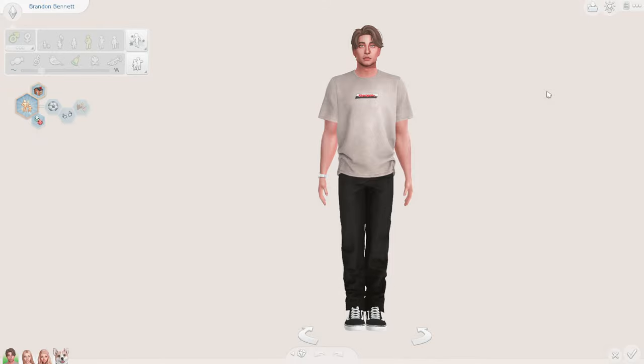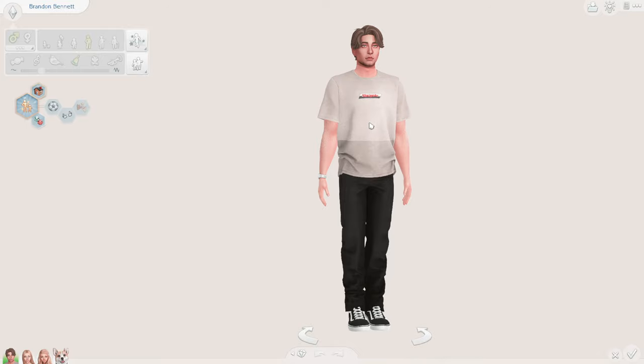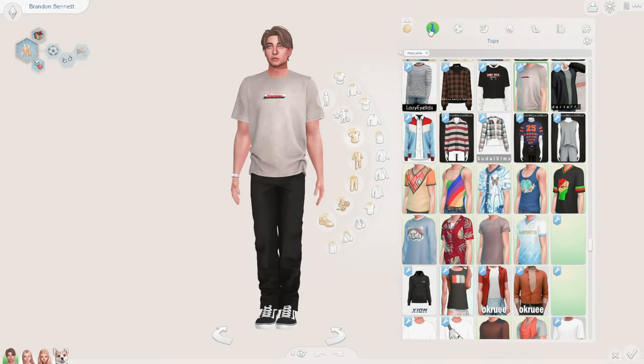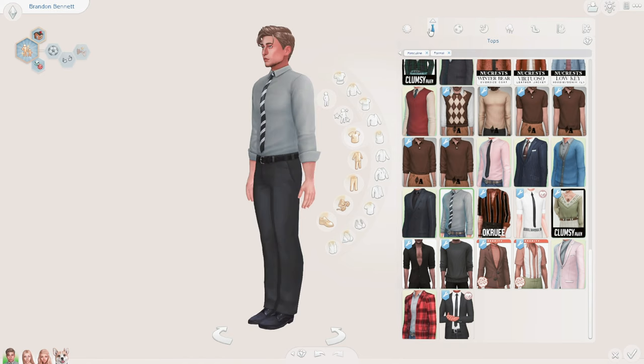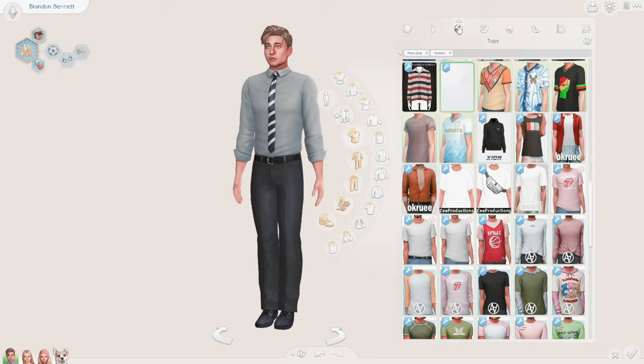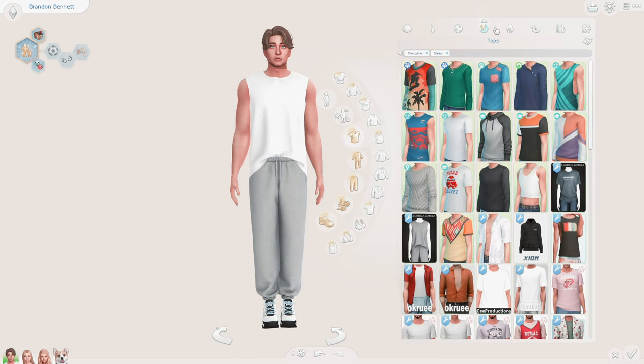Let's start off by introducing the family. We have Brandon Bennett, and he recently got a hairdo. His outfits are all the same, so every day is formal, and it's athletic.